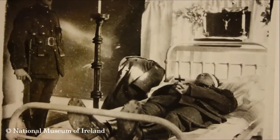This is the room where Collins lay in Shanakiel Hospital after his death — the greatcoat draped beside the bed, almost as if he left it there himself. This photograph was taken by one of the doctors at Shanakiel Hospital; it was actually his room, and the doctor happened to have a camera in his wardrobe. That is how we have these photographs.